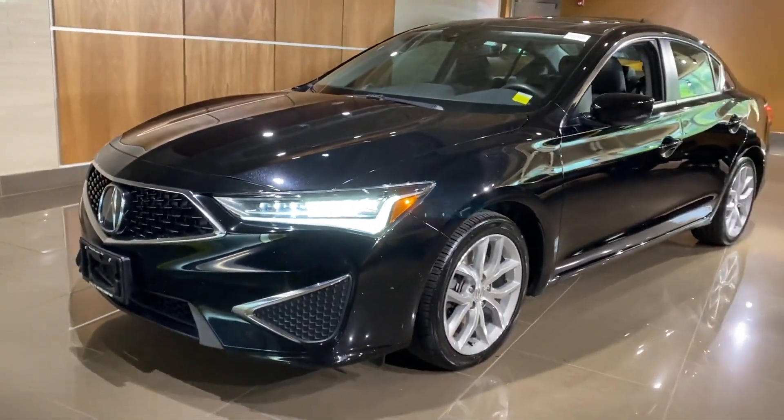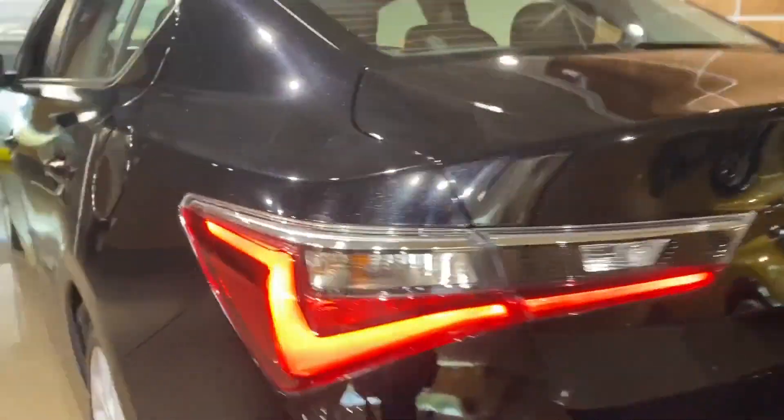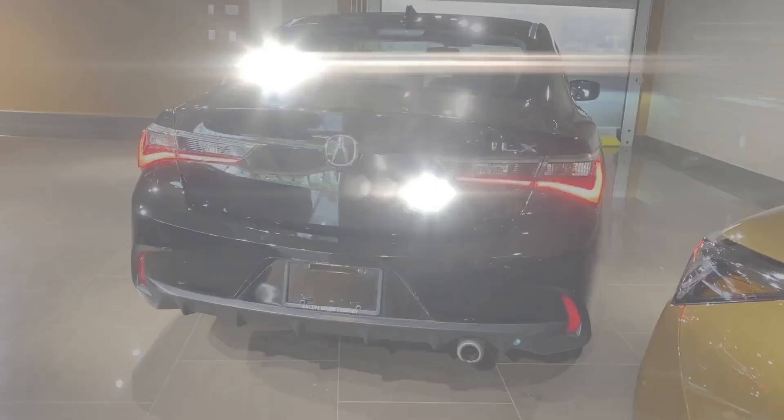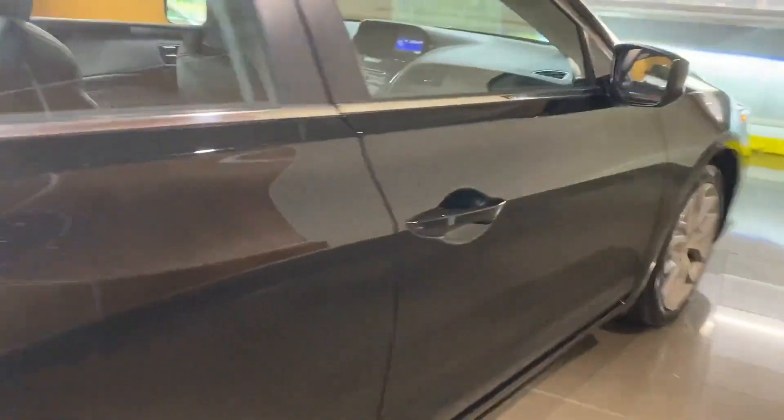2019 Acura ILX with less than 33,000 miles on the odometer. This sedan combines safety and comfort with style and performance. It includes ample space for all passengers and comes with the following: power driver's seat, brake assist, keyless entry.